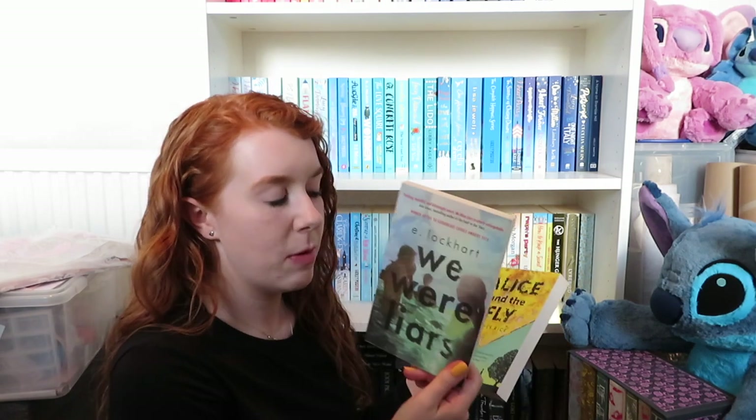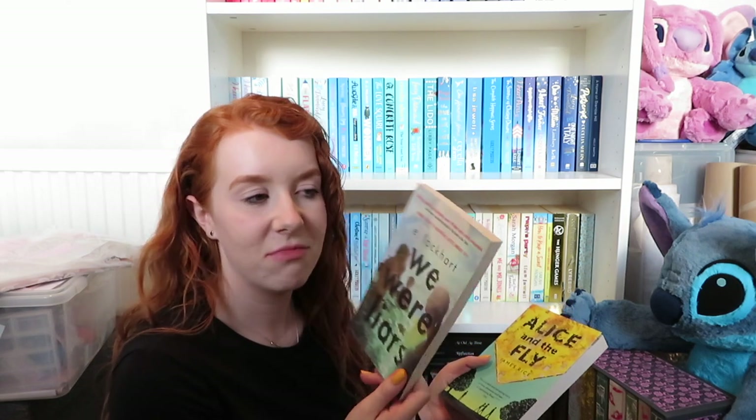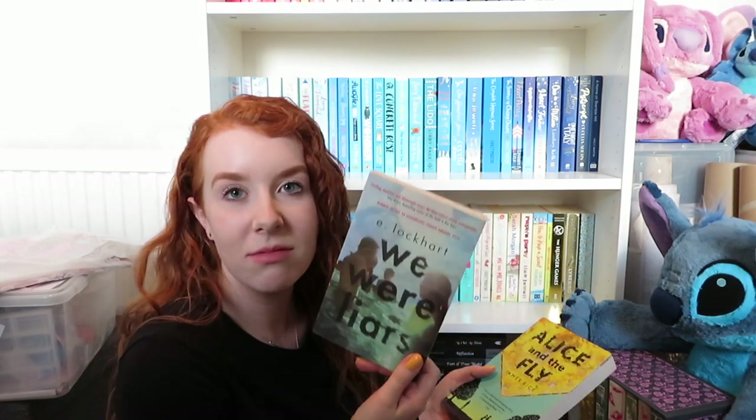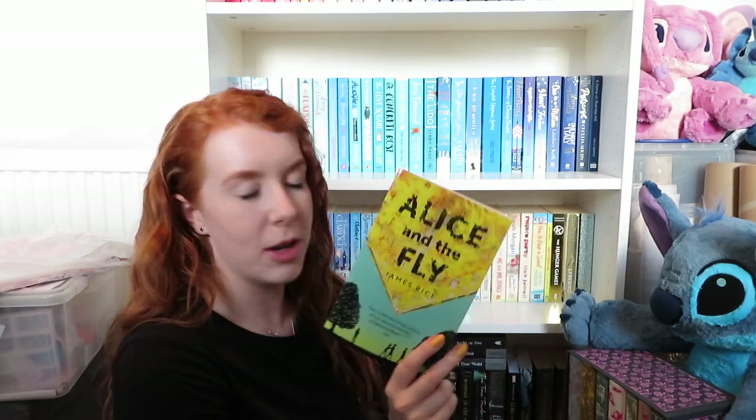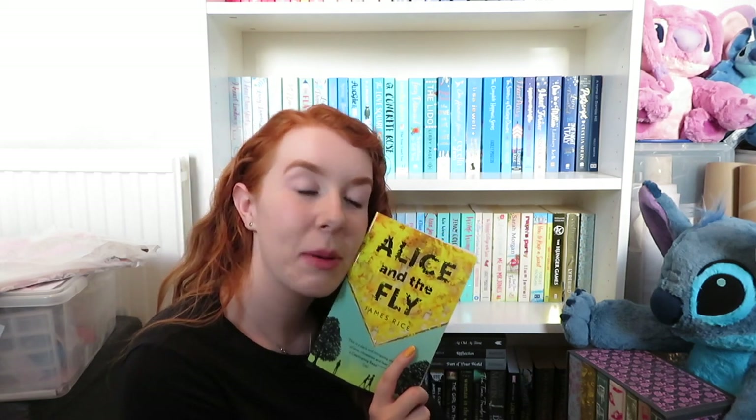We Were Liars by E. Lockhart — I read that as a teenager and should probably just get rid of it, I'm not going to read it again. Alice and the Fly by James Rice — I think someone bought that for me as a Christmas present like years and years ago and I just have no inclination to pick it up. So that is also going in the pile of books to get rid of.